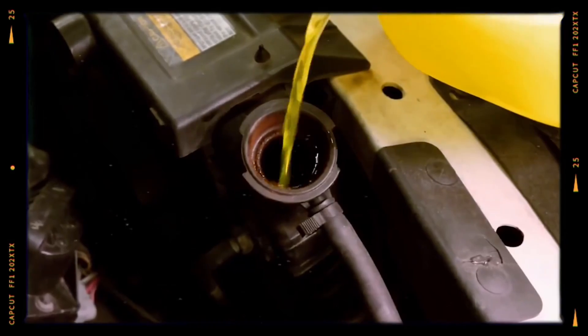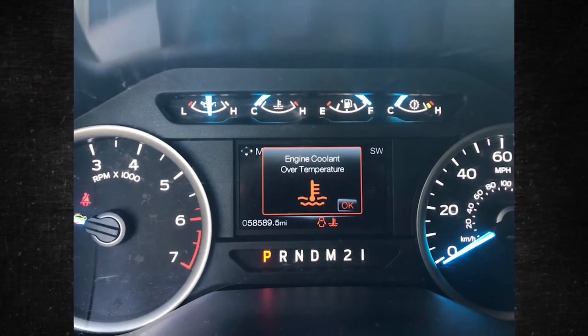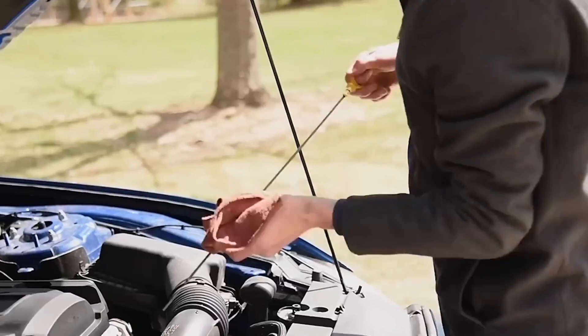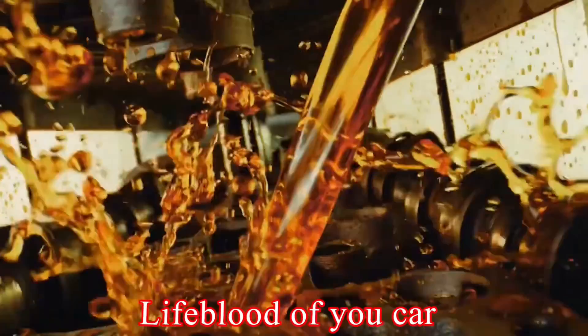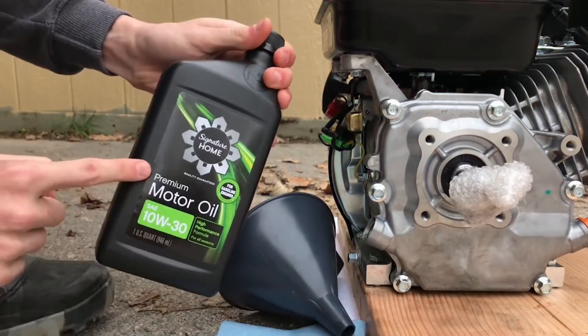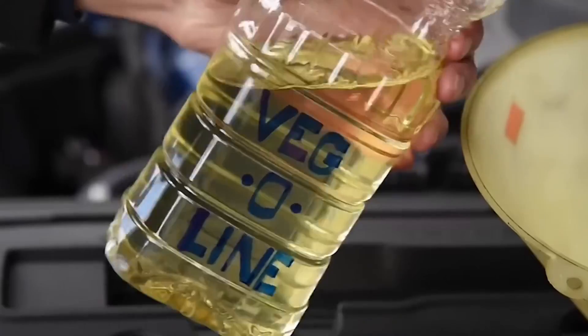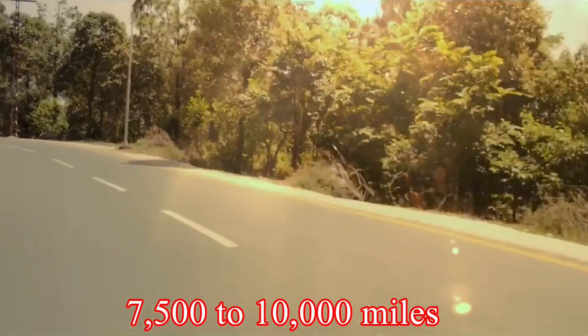Consistent oil changes are essential for maintaining optimal engine performance and longevity. The moment you see that oil light pop up, or you notice any signs that your oil level is low, don't wait around — just get that oil change pronto. When it comes to regular oil changes, they're like the lifeblood of your car. If your ride runs on conventional oil, try to swing by for an oil change every 3,500 to 5,000 miles. And if you're using synthetic oil, you can stretch it out a bit more, like every 7,500 to 10,000 miles or so.